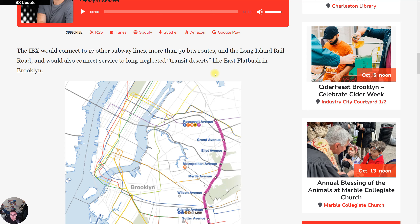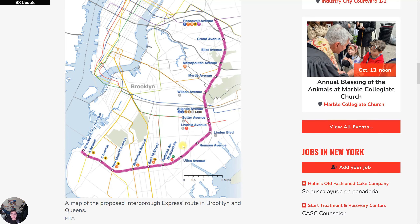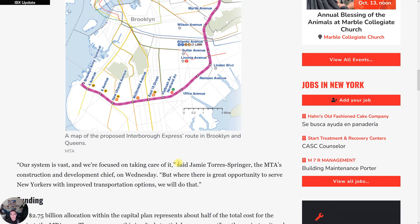If you take the 7 to Flushing, you'd also connect to the Port Washington Line there. It would also serve long-neglected transit areas like East Flatbush in Brooklyn. This is an unbelievable transit desert that exists within that section of the proposed IBX line. For example, areas like Remsen, Linden Boulevard, and south of Utica Avenue — New York Avenue, Albany Avenue, Brooklyn Avenue — are transit deserts where people have to go all the way to Flatbush Junction to access any transit.